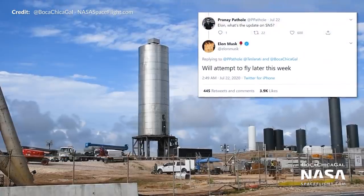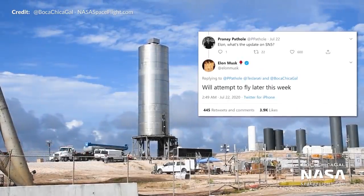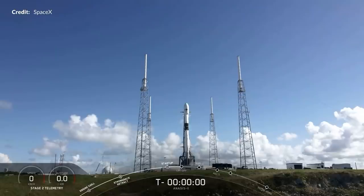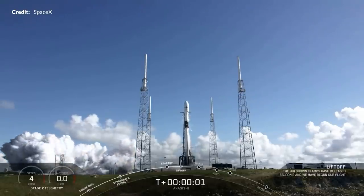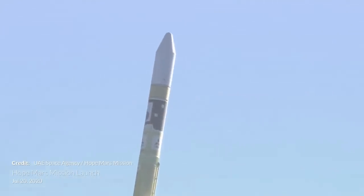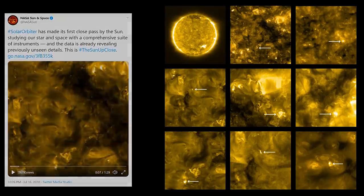Hey hey, Marcus House with you here in another action-packed week of space news. There has been no shortage of developments with the Starship construction at Boca Chica as we also count down to the launch of SN5. We've had another beautiful flight of the Falcon 9 with the launch of ANASUS-2. The Hope Mars mission launched as well this week with the Japanese H-2A rocket. A few updates to share on the Solar Orbiter mission and for once a little rocket development news from Australia.